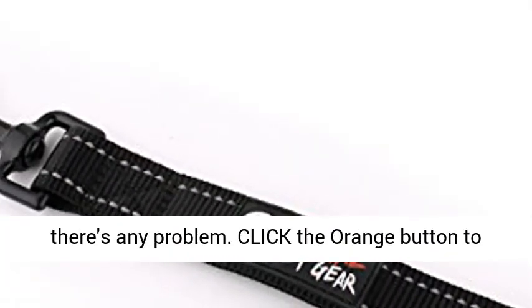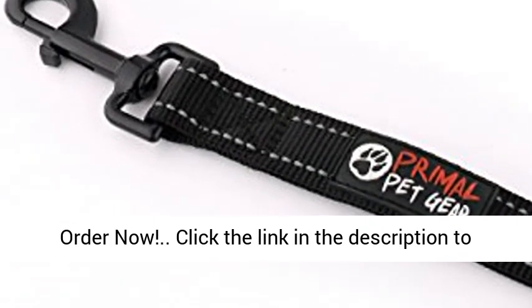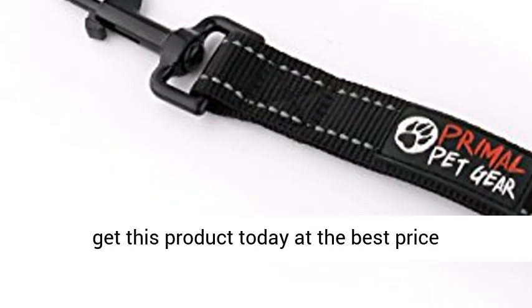We will replace the dog leash if there's any problem. Click the orange button to order now, or click the link in the description to get this product today at the best price.